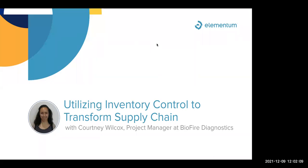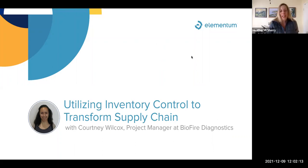All right, Heather, go ahead and let's kick this off. Thanks for joining everyone. Yeah, thanks, Ryan. Hi everybody, thank you for tuning in. Today we're talking with Courtney Wilcox, Project Manager at BioFire Diagnostics.